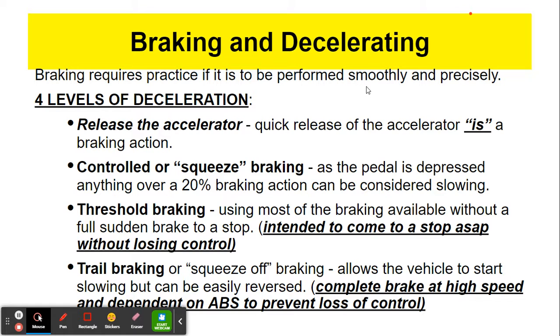Just like there are four levels of accelerating, there are also four levels of decelerating. The first one is almost like the opposite — it's when we release the accelerator. If you're moving along at 30 miles per hour and you release the accelerator, your car is going to start slowing down. This will be our reaction any time we see a situation ahead that requires our judgment — the first thing we will always do is release the accelerator. That will buy you time because it slows the car down.